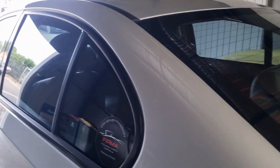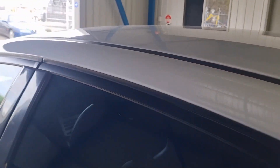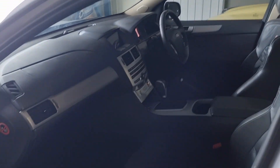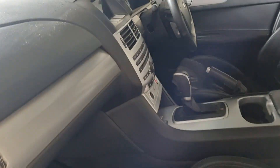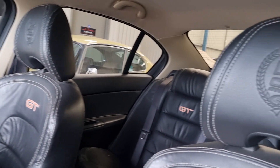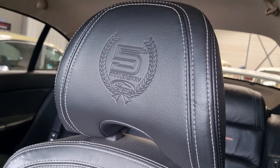Good paint overall as you can see. This is car number 198. Very good interior. Original seats in leather. Fifth anniversary special.